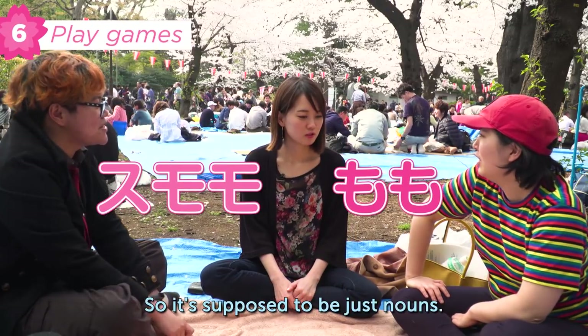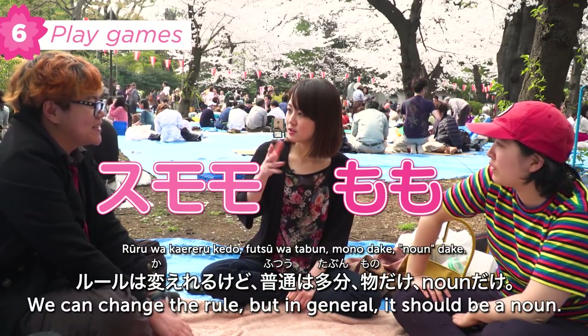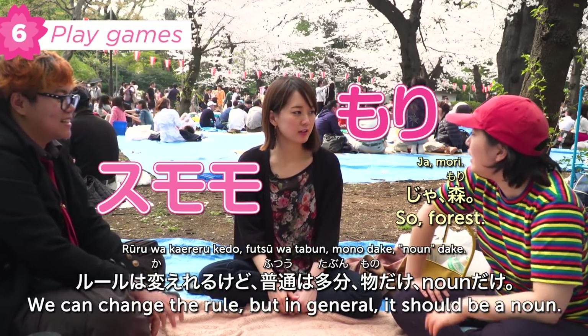In this word game, it's supposed to be just nouns only.